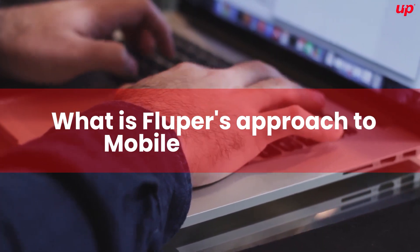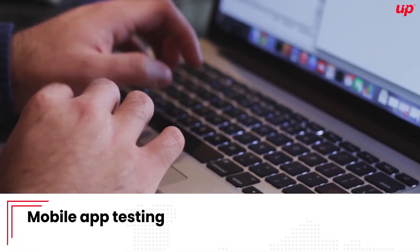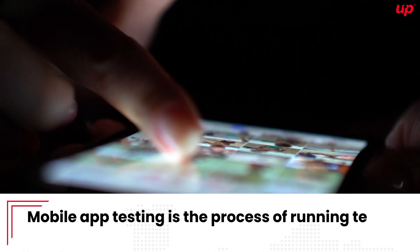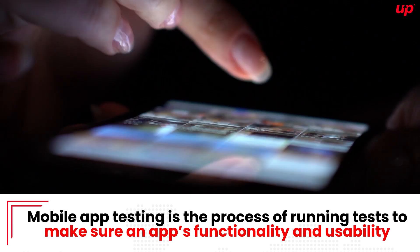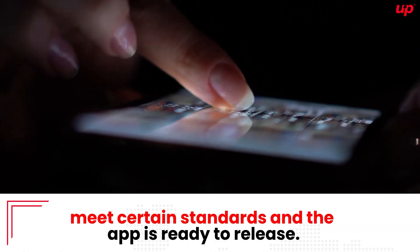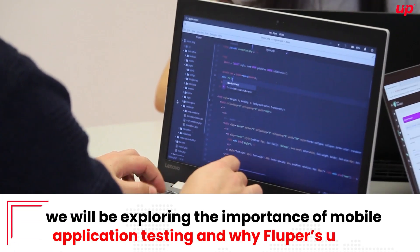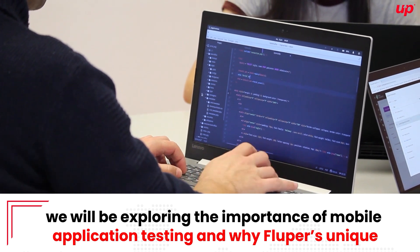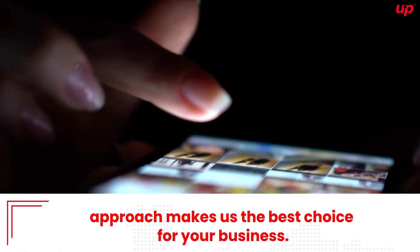What is Flooper's approach to mobile app testing? Mobile app testing is the process of running tests to make sure an app's functionality and usability meet certain standards and the app is ready to release. In this video, we will be exploring the importance of mobile application testing and why Flooper's unique approach makes us the best choice for your business.